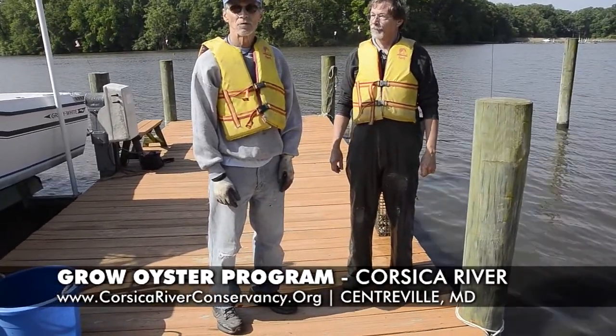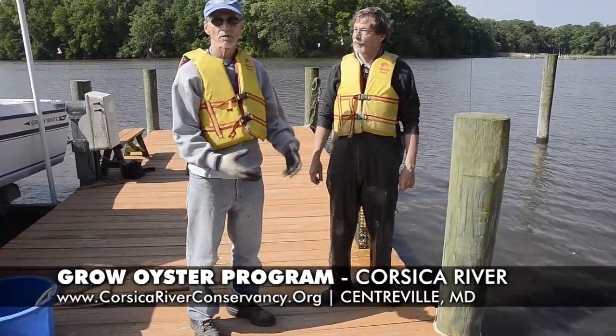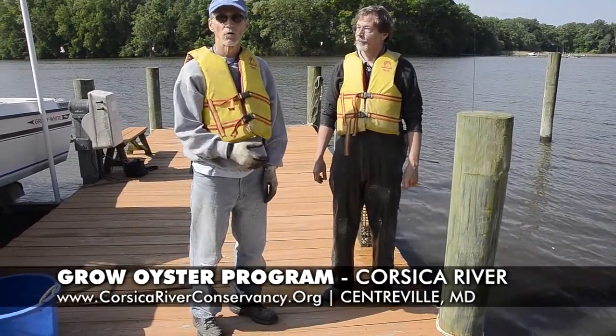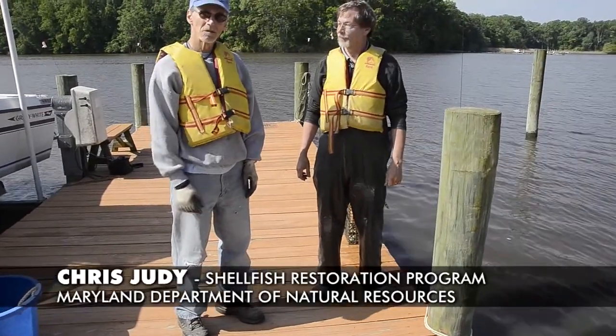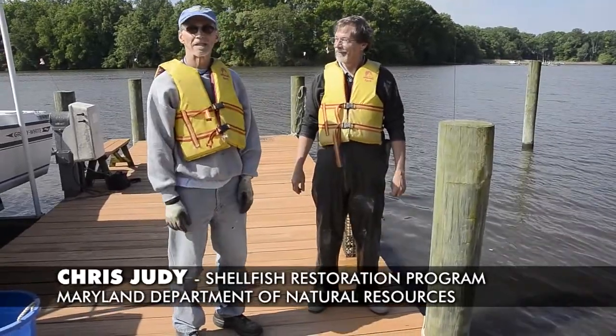One of the things that we've been doing for the last six years is working with the Department of Natural Resources to bring oysters into the river to restore some of our historic oyster bars here. The key person in that program is to my left, Chris Judy, with the Department of Natural Resources. Chris was kind enough to come out this morning and give us a little hand.